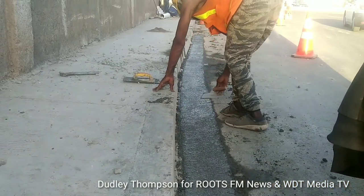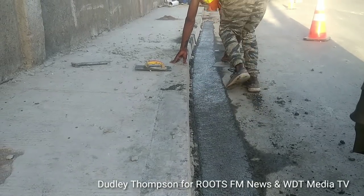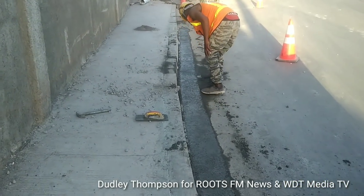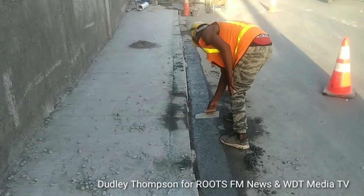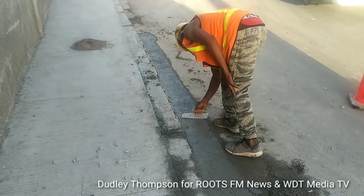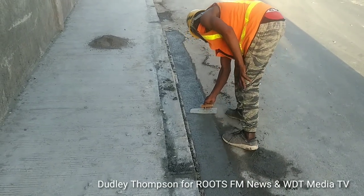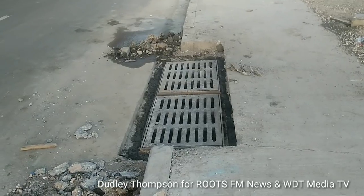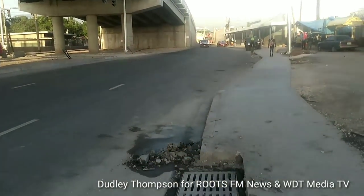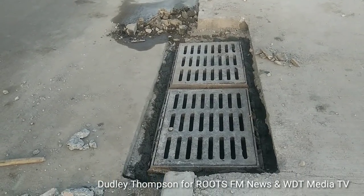Work continues to level this side of the road. We're going to see more work on the drains along the roadway. Some soft cutting took place earlier as they're working on the drains, and they also drove the curb wall.